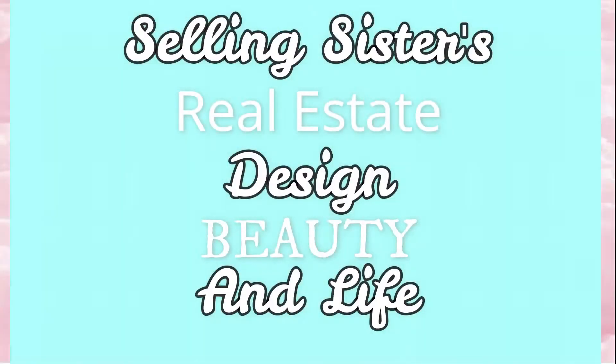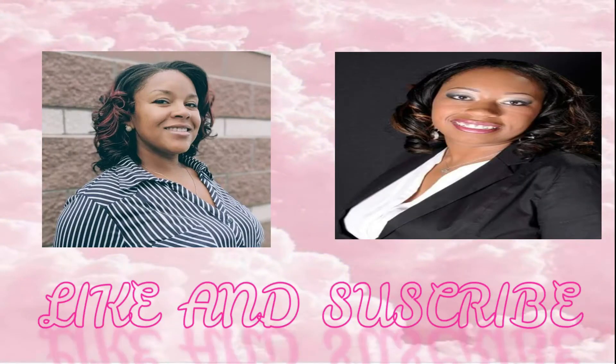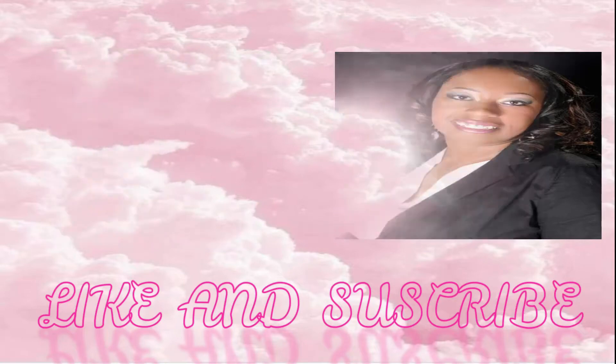I'm Melanie. I'm Carissa. And we are the Selling Sisters of the Real Estate Ladies. We are here today live at the Copperleaf community. I'm not sure if you've heard of this community before, but it's a great Richmond product.